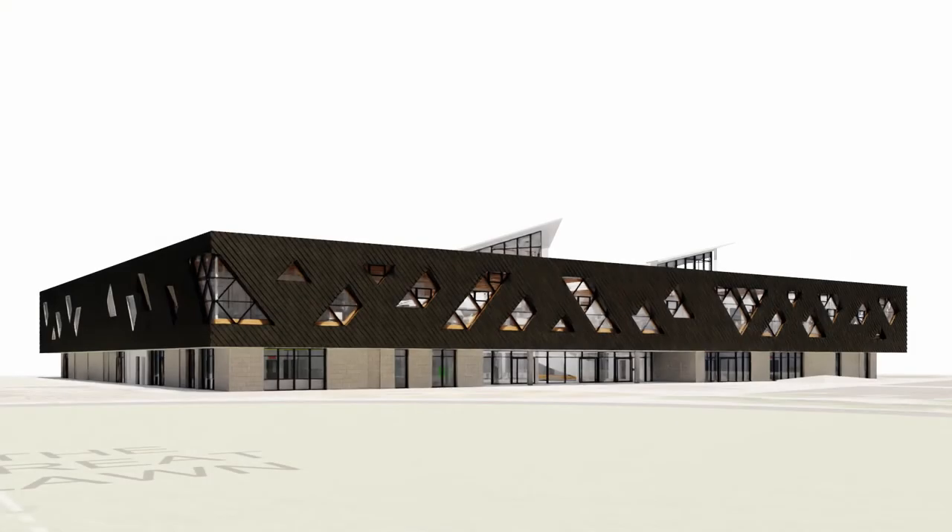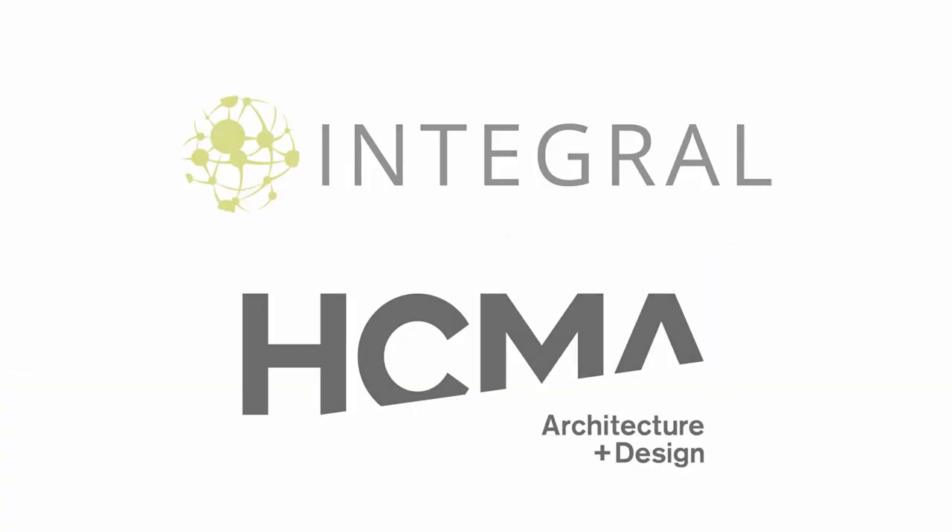Through a combination of good orientation, envelope design, active mechanical system design, and passive natural ventilation, Clayton sets a new precedent for sustainability and user experience in North American community centres.